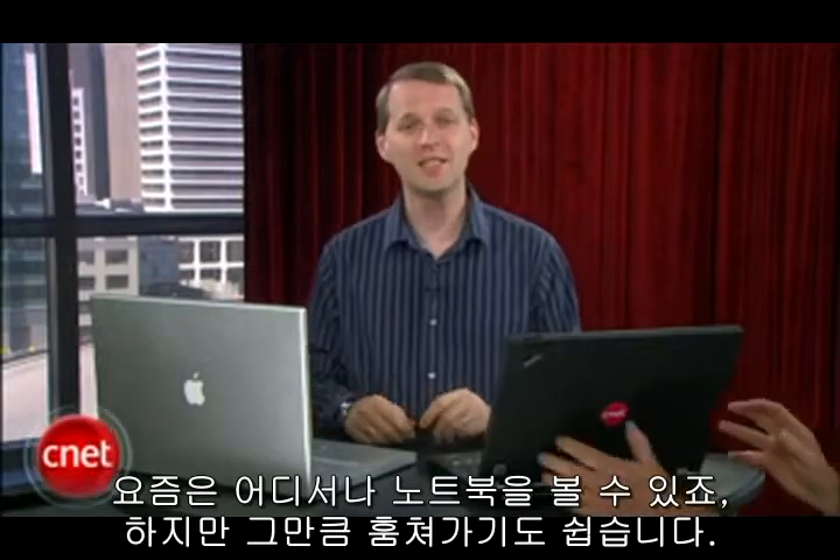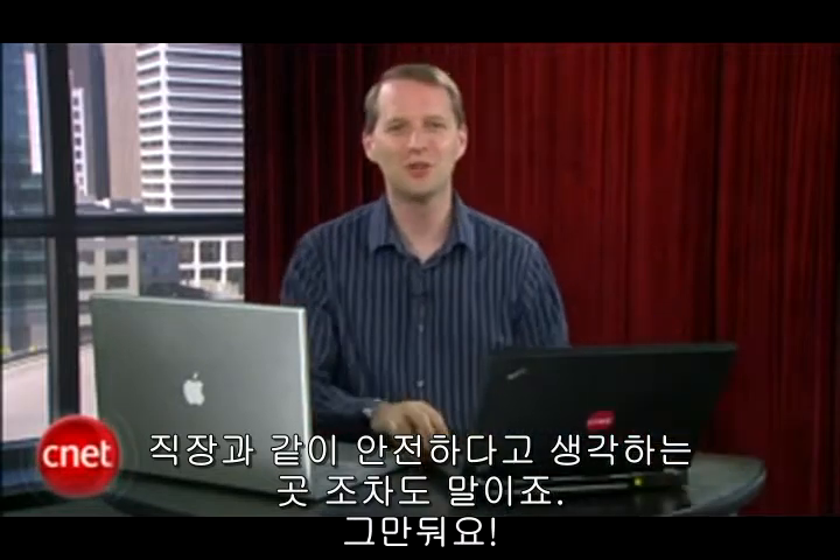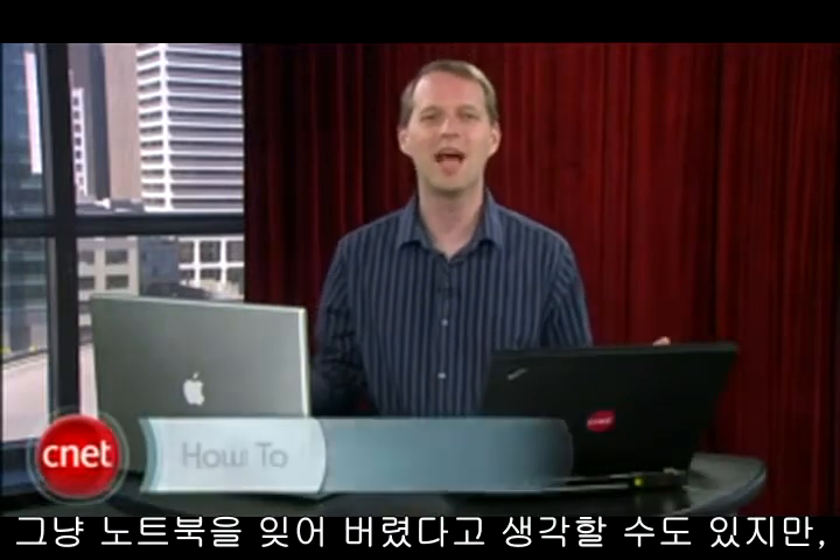Laptops are all the rage these days, but they're easily stolen — hey, come back here with that — even from places you think are safe, like work. Stop that! Even if you just lose a laptop, you probably don't want anyone to have easy access to all your data just by pressing the power button.